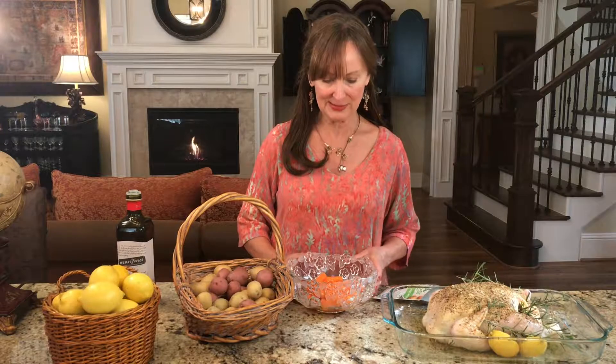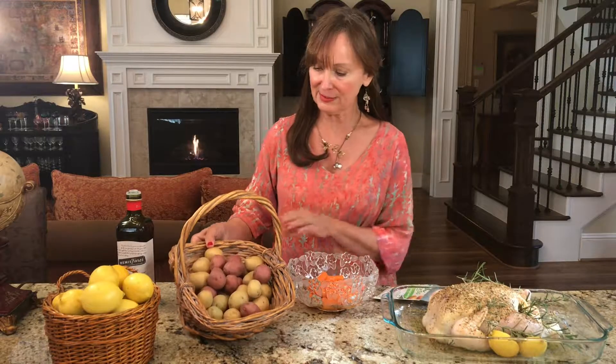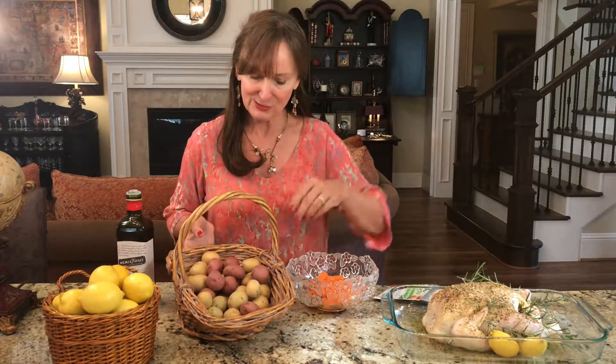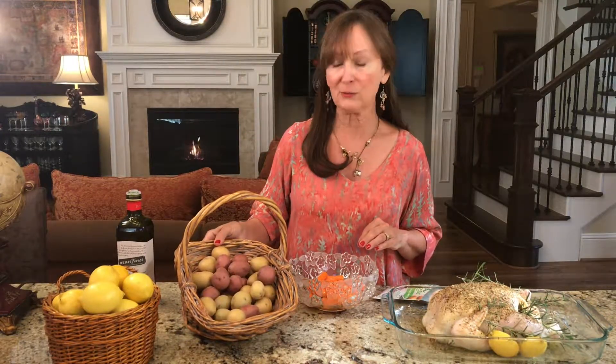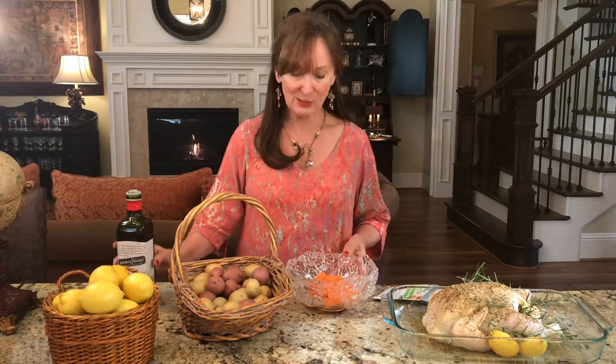These are baby carrots, and we're also going to have some potatoes — what we used to call new potatoes back in the day. They're just small red and yellow potatoes and they go wonderful with the chicken. A rule of thumb for these small potatoes is about four potatoes per person. I usually do about six because I like to have leftovers, but four is just right.